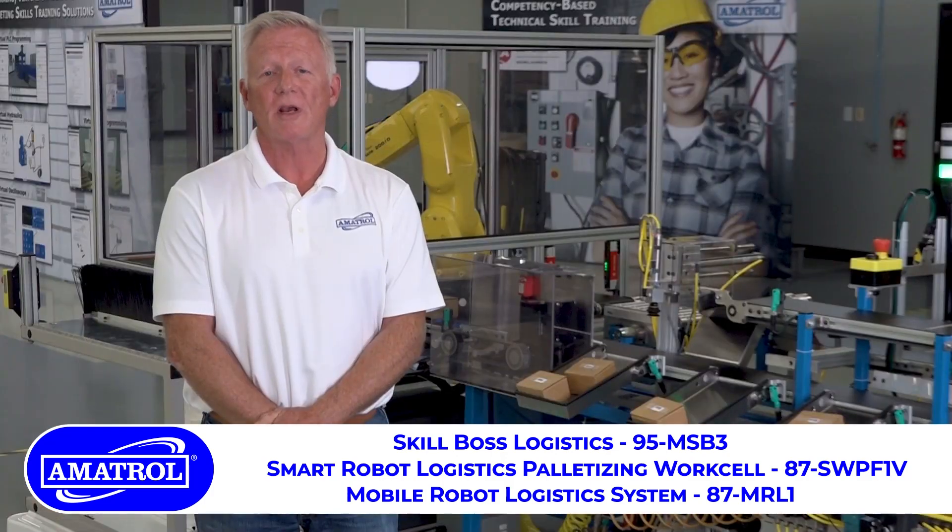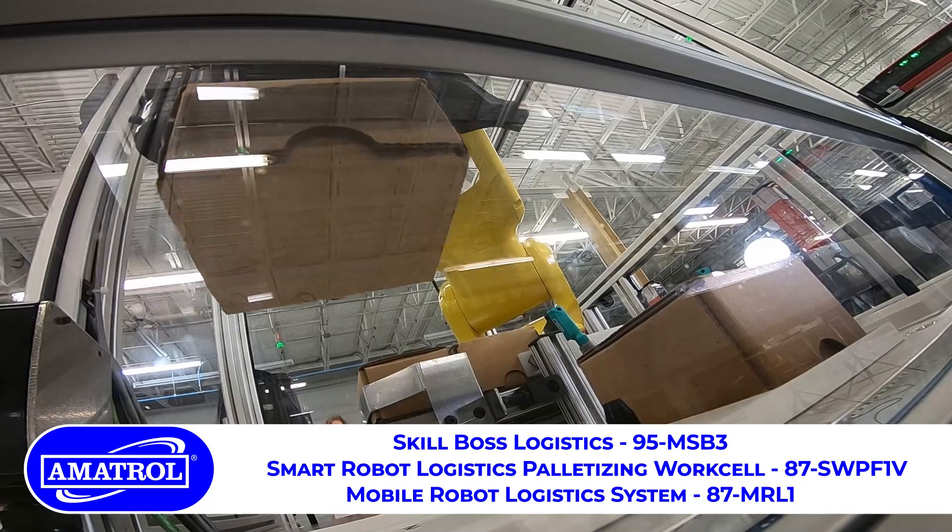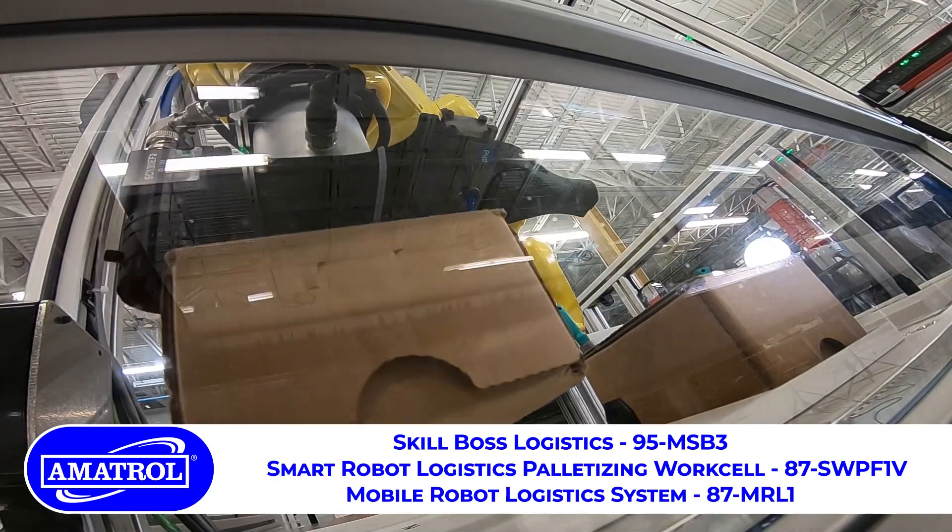If you have any questions regarding robot palletizer and SkillBoss Logistics, I encourage you to contact your Amitrol sales and distribution network.